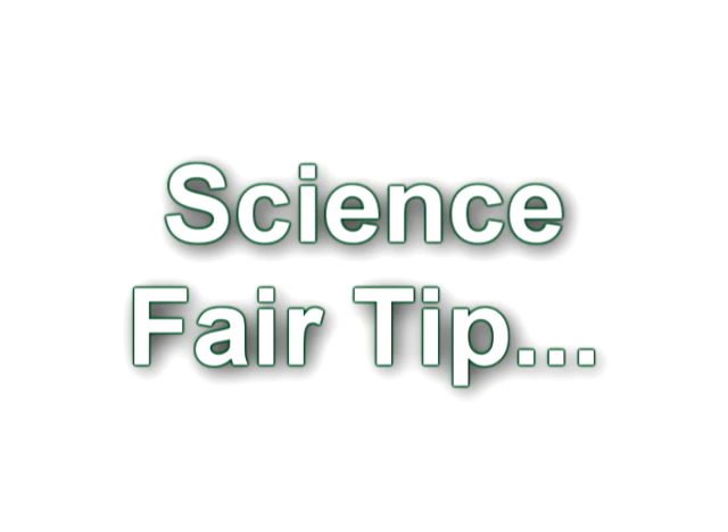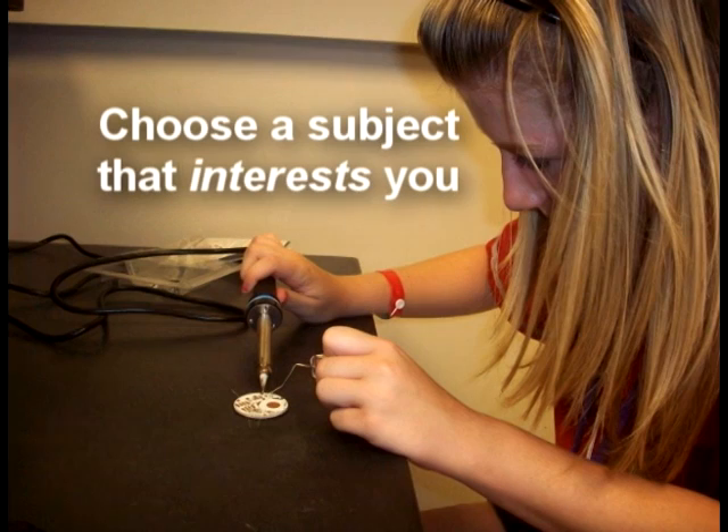My biggest science fair tip to you is to choose a subject you are interested in. You will spend a lot of time working on this project, so pick something that is fun and fascinating. Good luck!